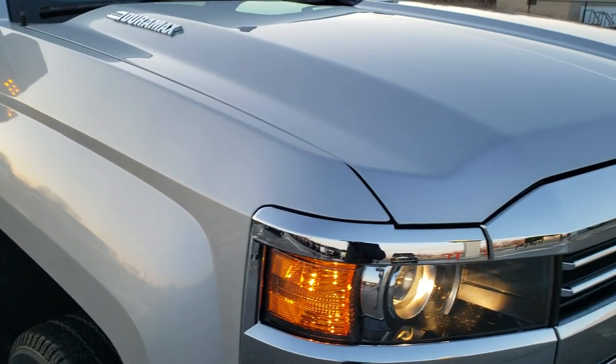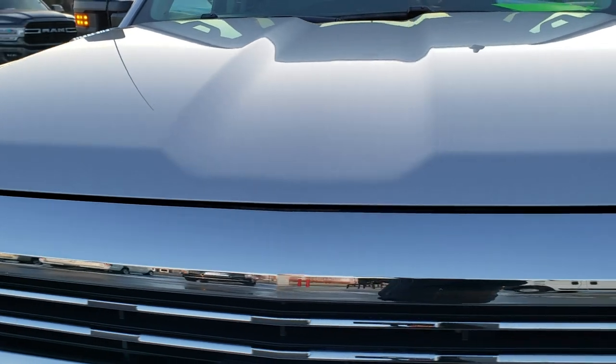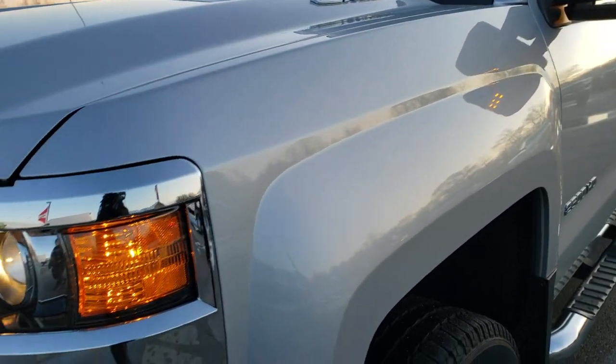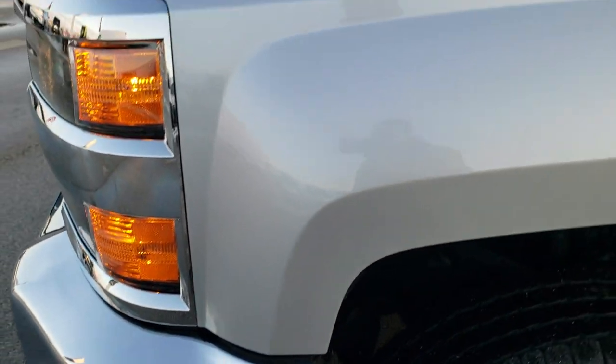This truck has the 6.6 liter Duramax diesel with the LML motor, which pumps out 397 horsepower. It has been fully safetied and inspected by our service shop, has a fresh oil and filter change, all the fluids have been checked and topped off, and this truck is 100% ready to go.